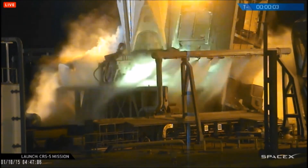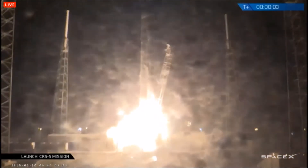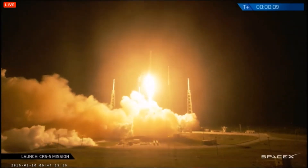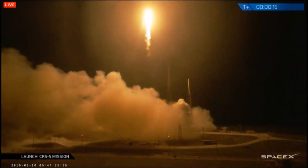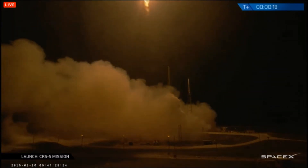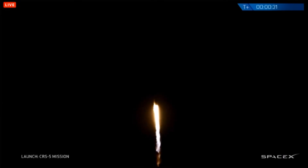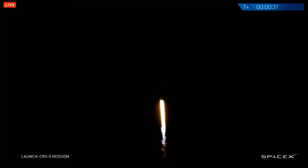5, 4, 3, 2, 1. Pitch kicks in. F9 power and telemetry nominal.